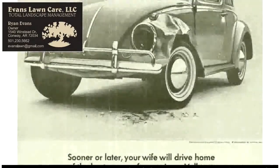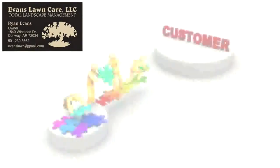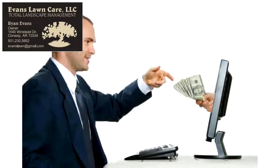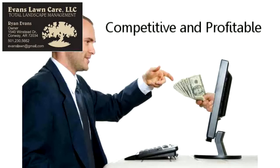The days are gone when traditional advertising, like print ads and yellow page listings, were enough to keep new customers coming in and old ones coming back. In today's world, your business must be using the internet to reach more customers and clients, and to stay competitive and profitable.